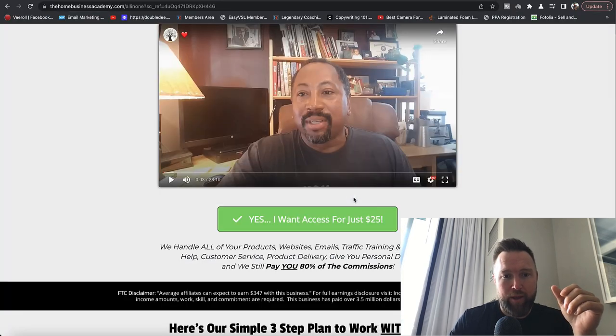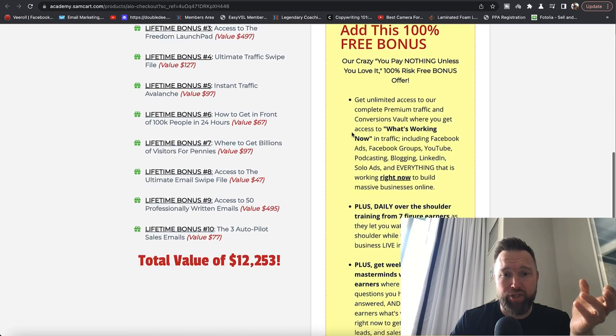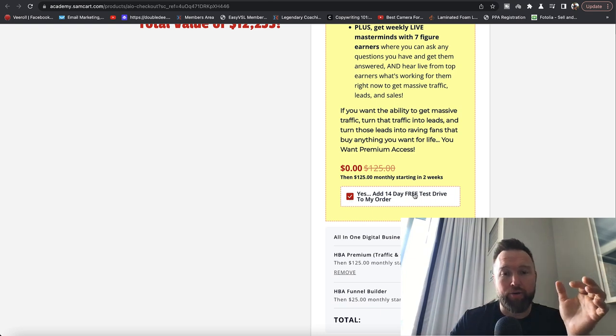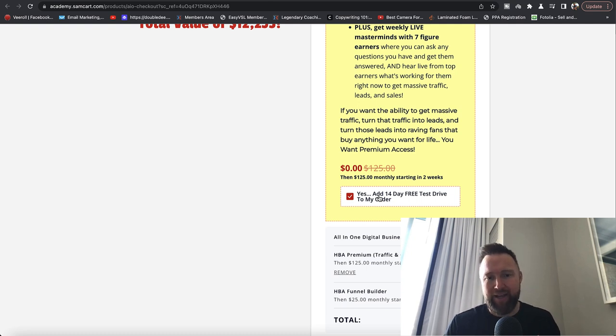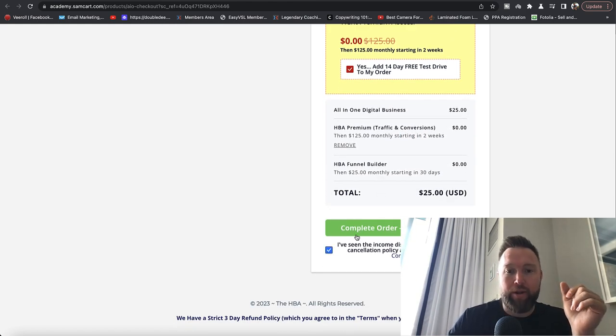To get access to this product, click 'Yes, I want access for just $25.' It'll take you to this page to fill out all the contact information. One of the most important things is to check this box, because you'll be able to use AI technology to write emails for you. You'll also learn Facebook strategies, YouTube marketing strategies, and other social media paid and free advertising strategies — so in conjunction with copying my assets, you're also getting more training on traffic and leveraging AI technology.